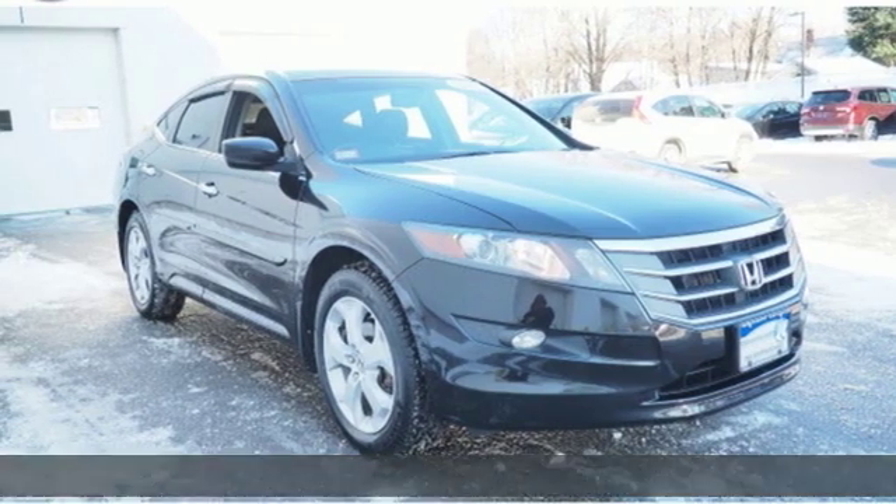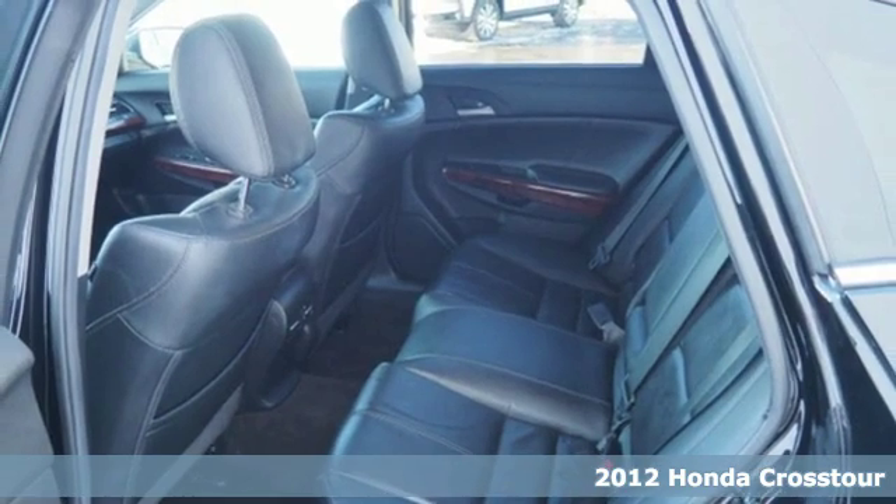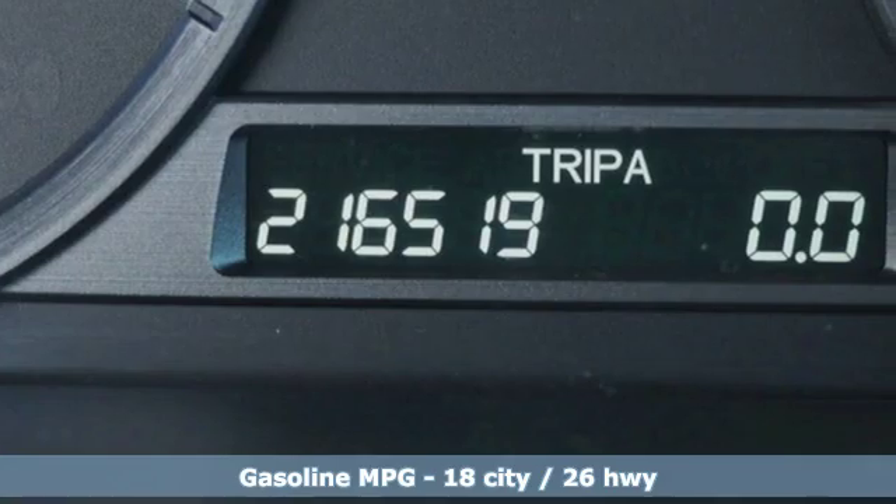Here's a 2012 Honda Crosstour. It's a sporty luxury hatchback that's fun right out of the gate or driveway. It's equipped for all your driving needs and wants.